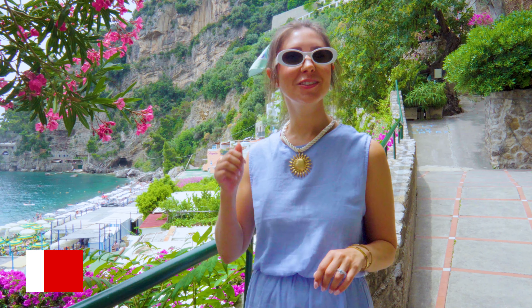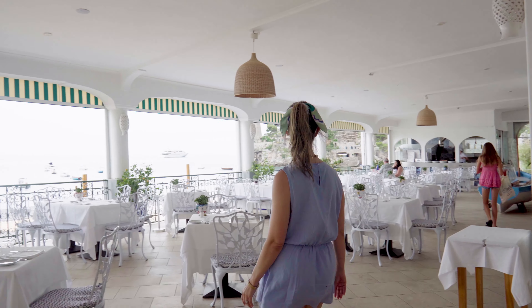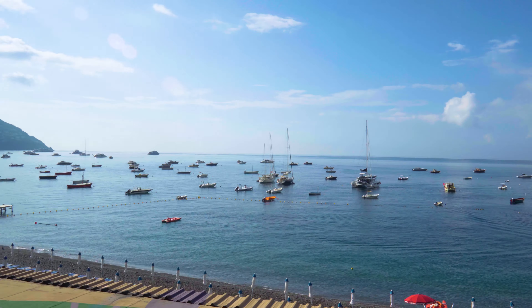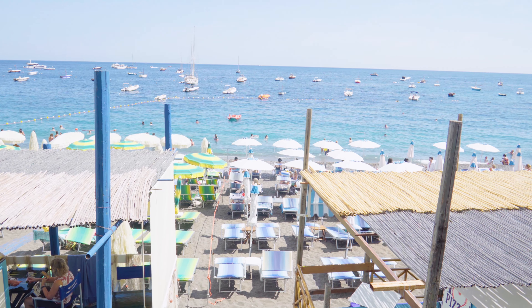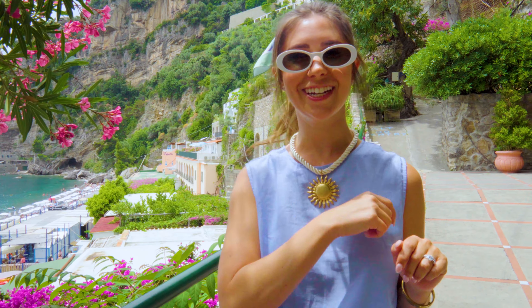Hey guys, it's Jen. We are just outside of the beautiful entrance of Hotel Pepetto right on the coast of Positano. This boutique beach club hotel, which was once a lemon garden, has one of the most amazing restaurants we've eaten at in Positano. With only 34 rooms and breathtaking views from every one of them, this hotel is located right on the quiet Fornillo Beach and only a five-minute scenic walk right along the coast to the city center of Positano. Let's check it out.